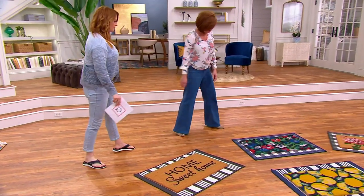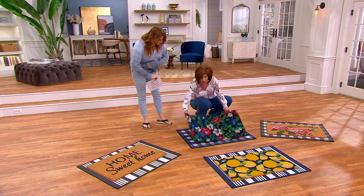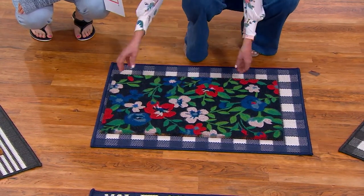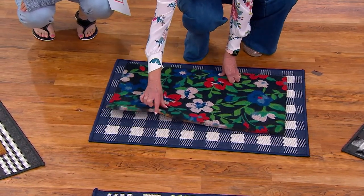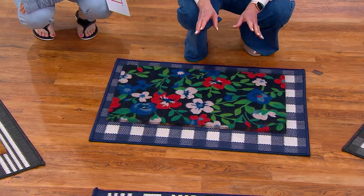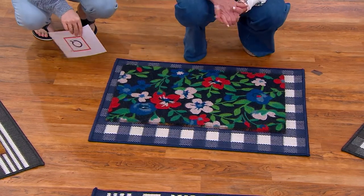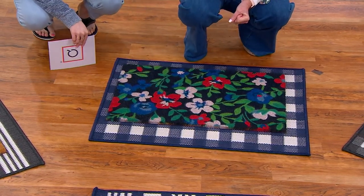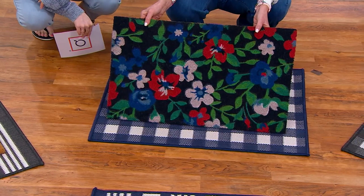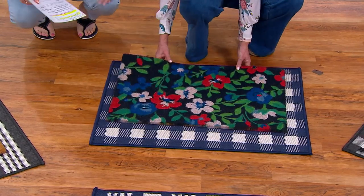Then we come over to the blue buffalo plaid. Same thing — you're just going to shake this off if you get some dirt on it. The PVC on the back means you're not going to worry about anything getting through. This is maybe about a half an inch, that coconut husk area. The beauty of this is if you have a storm door that opens outward, it's going to glide right over this. Normally we see coconut husk mats that are two inches thick, but now we're looking at under an inch, so it's very easy to open the door.